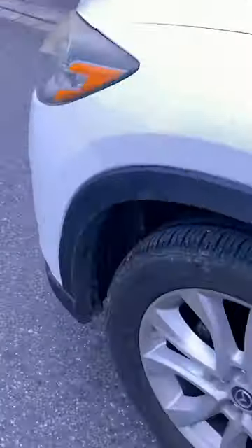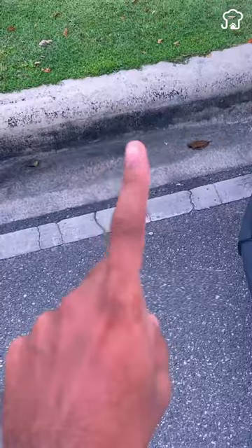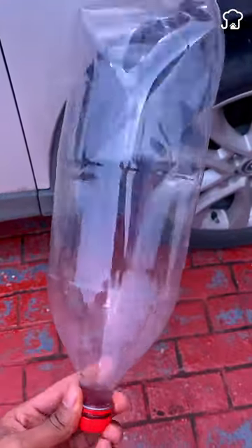And that's where they take the opportunity to rob you, so don't let this happen. To prevent this, always check the tires well before leaving.